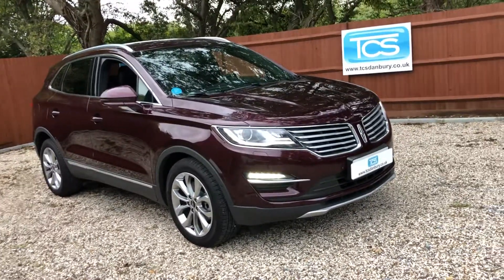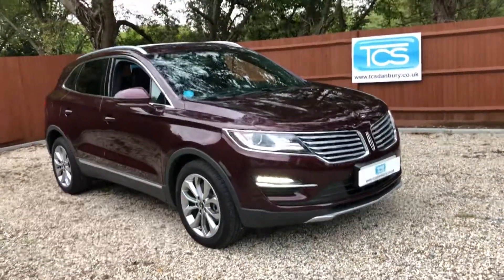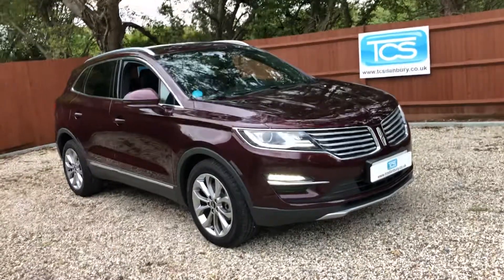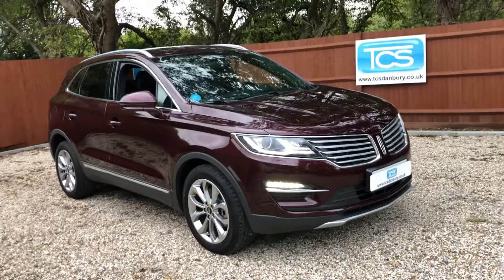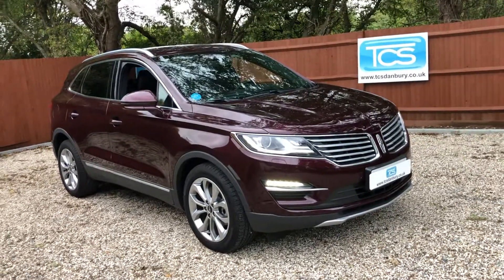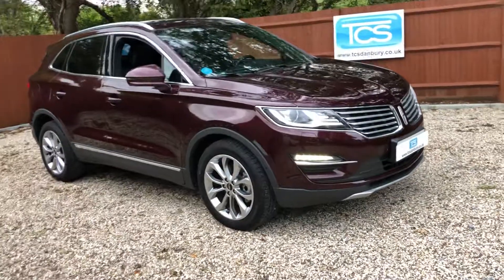This is similar in size to a Ford Cougar, BMW X3, or VW Tiguan. This one's in Burgundy Velvet, which is a metallic colour — really pops in the sun, but unfortunately we're a bit cloudy today. Black leather, and we've got delivery mileage of around 350 miles.